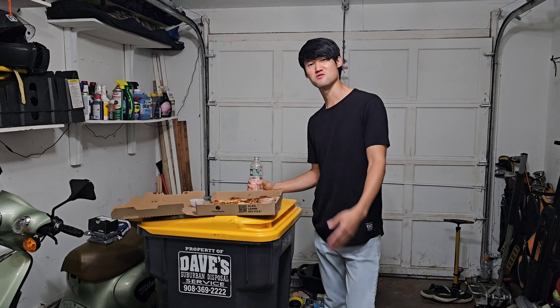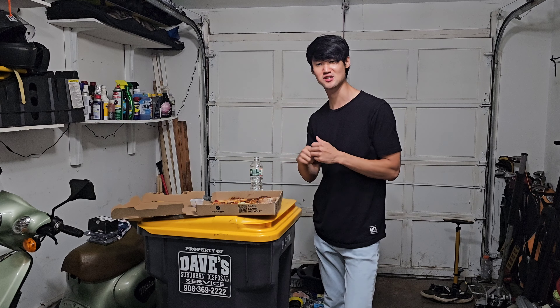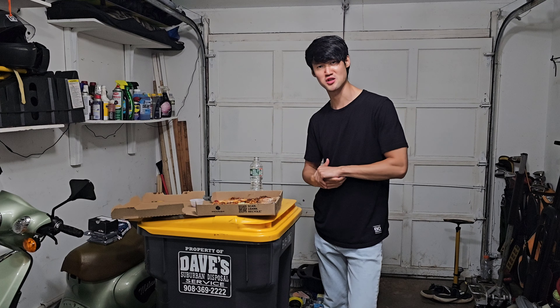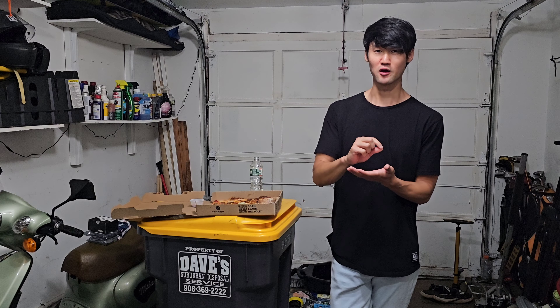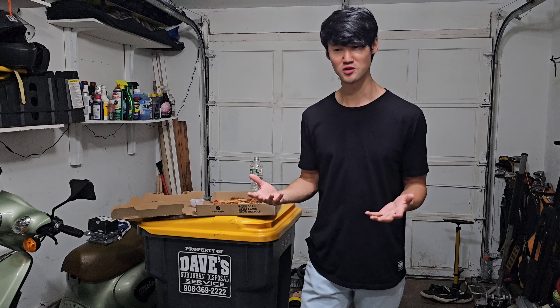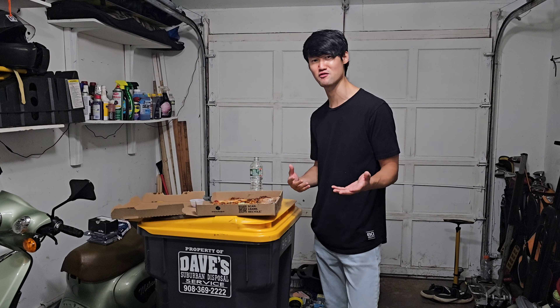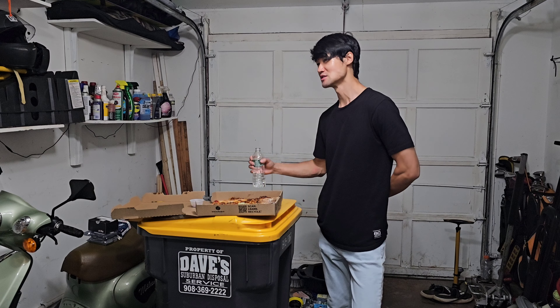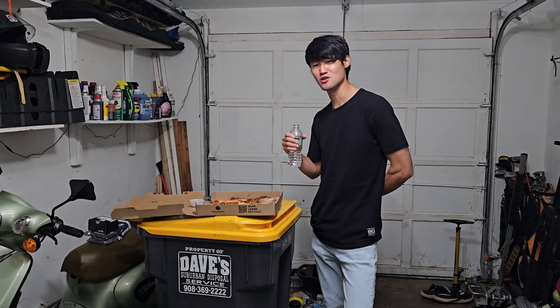If you were in my situation, how would you feel? I even texted the service manager and he didn't respond. I said, 'Hey, are you sure the technician did a thorough job inspecting my car? Because when I opened my hood, the cap was loose.' Isn't it the technician's job to check everything thoroughly?